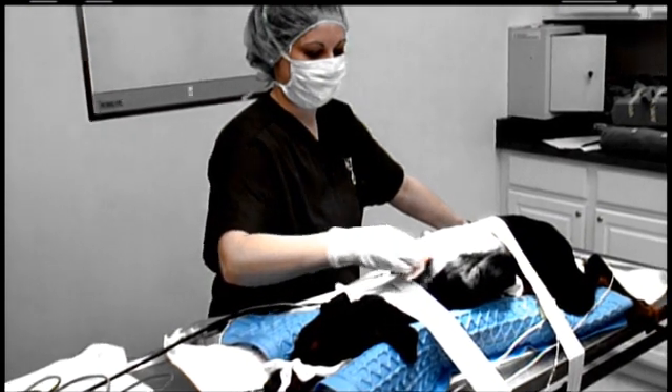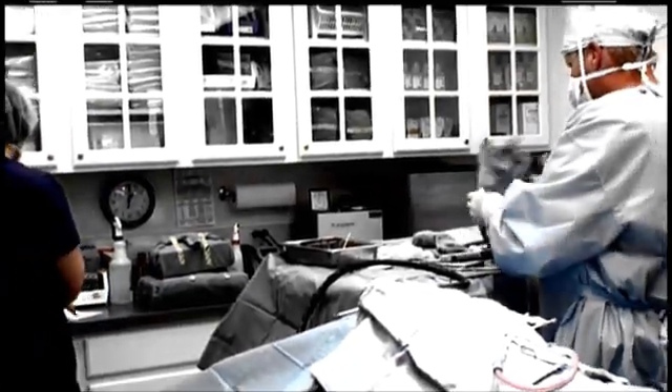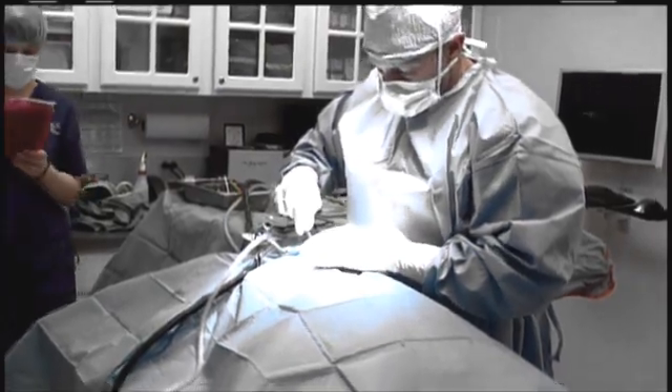In mild cases, we treat with medicines. The most common medicine is gabapentin and a muscle relaxant called methylcarbiamil. In more severe cases, we do surgery.